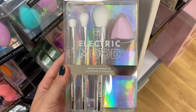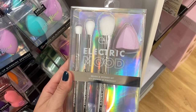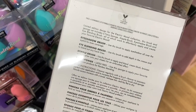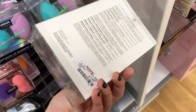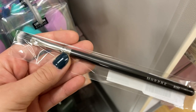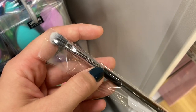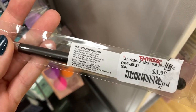They have this set from Elf — the Electric Mood Brush and Sponge Set. It has three brushes and one sponge: two eyeshadow brushes, a stipple brush, and a face sponge, for $7.99. And they had this brush from Morphe, the M434 — it's a dual fiber blending buffer brush, and this is $3.99.